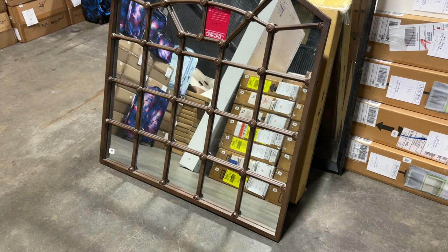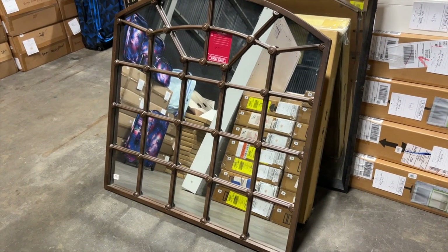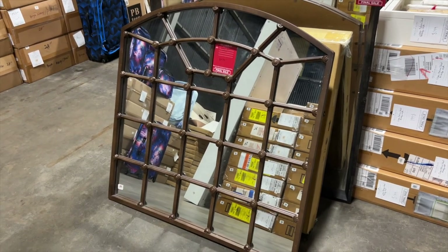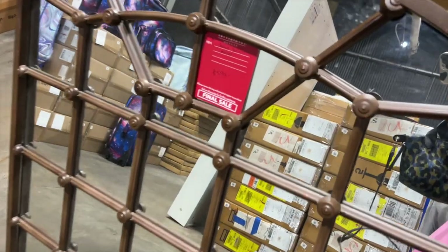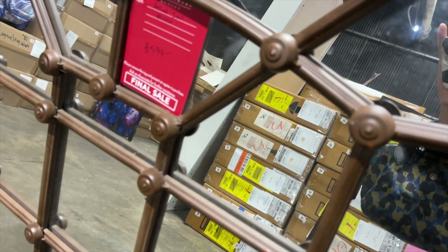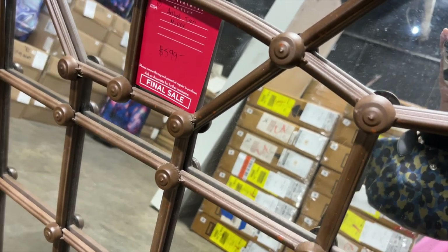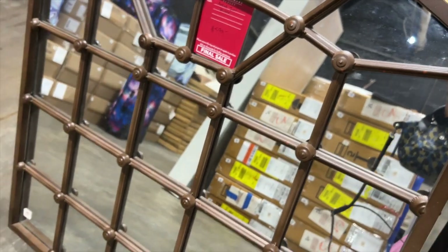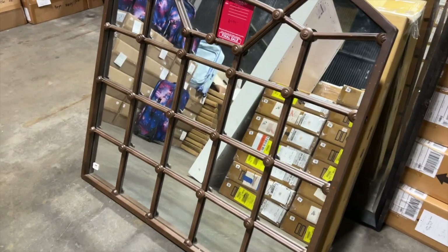If you watched my IKEA shopping video, I'm in the same outfit — that's because I filmed both videos on the same day, just FYI. There's a really cool mirror here. I love mirrors like this that have lines on them. This one's got these little round details, and because it's not brass or metal, it's got more of a rustic feel, which I really like.